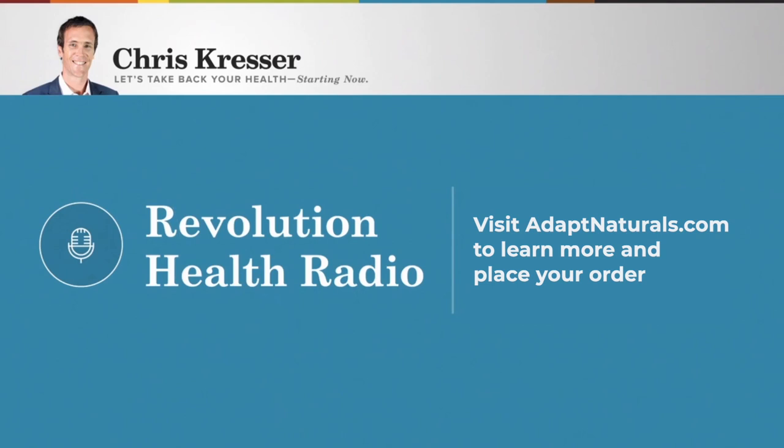I've treated hundreds of patients and trained thousands of healthcare professionals over my 15-year career. One thing I've learned through that experience is that most people are really confused about supplements, or they lack a clear strategy or plan for how to use supplements to improve their health. That's why I created Adapt Naturals — a supplement line designed to add back in what the modern world has squeezed out and help you feel and perform your best.